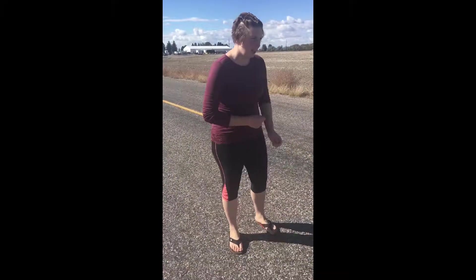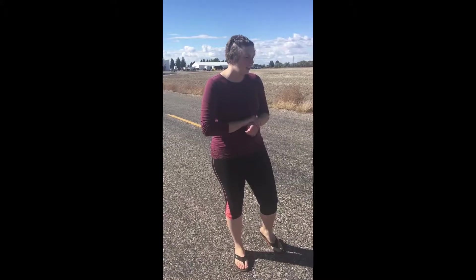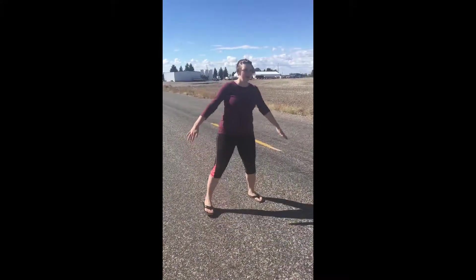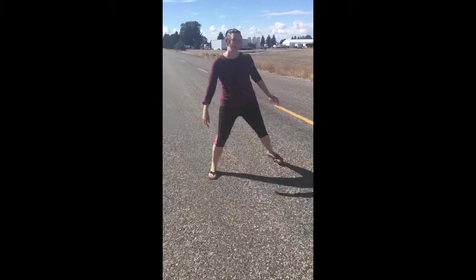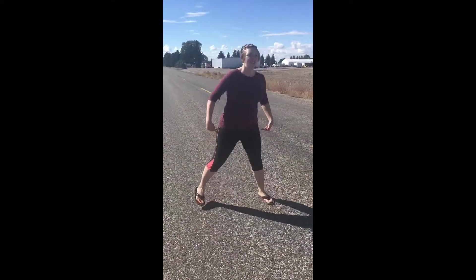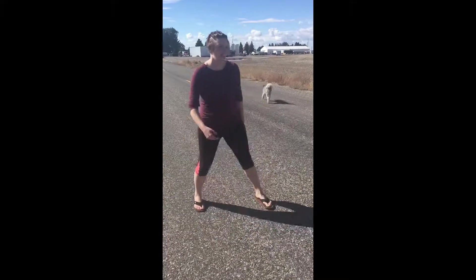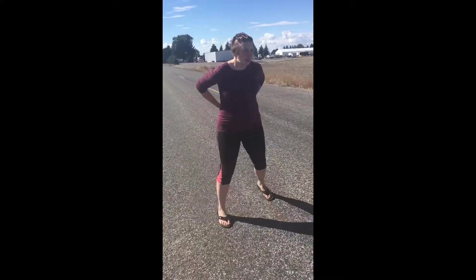Do you have any other special walking skills? There was something else — backwards! Oh yeah. This works different leg muscles. You can feel it in your hips, that's for sure. And you can feel it in the front of your legs instead of the back. I feel it the most right here.